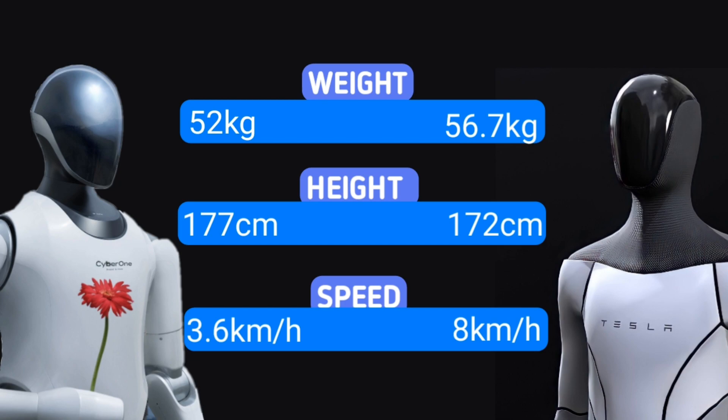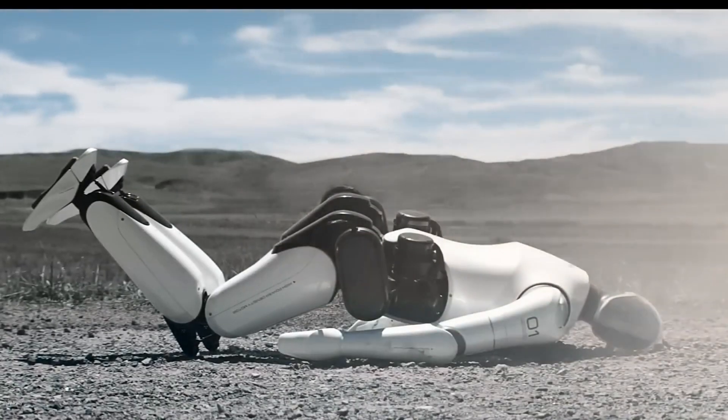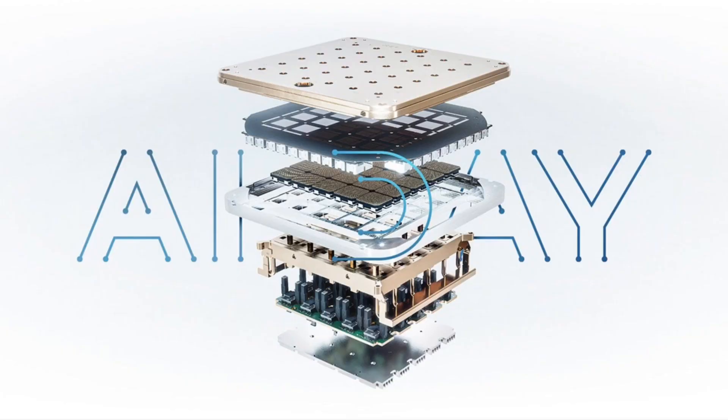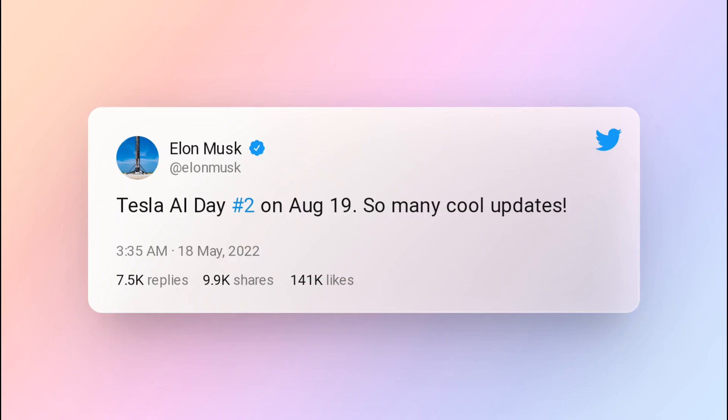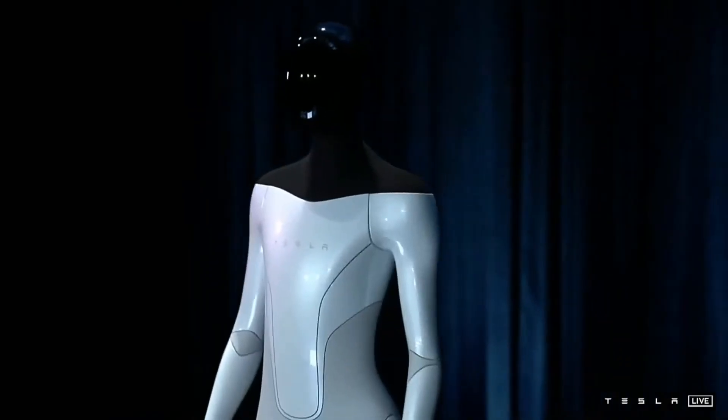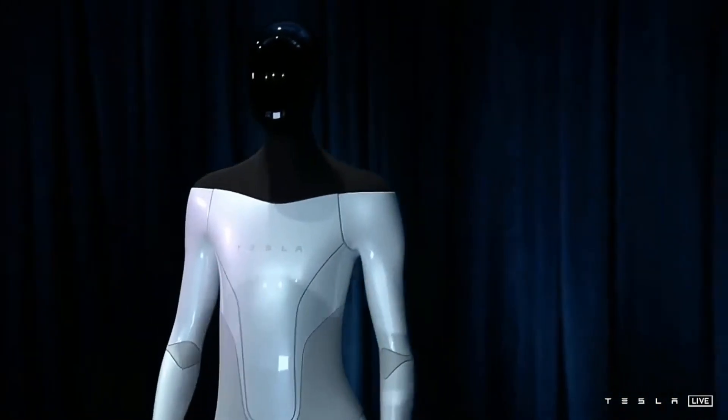Here is a comparison of the two robots' specifications side-by-side. CyberOne is still a prototype and in its early stages, even though its specifications are behind. The second AI Day was scheduled to take place one year after the first one, but Musk announced on Twitter in June that the event would be postponed to September 30.